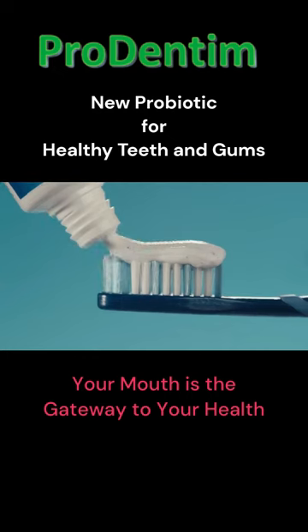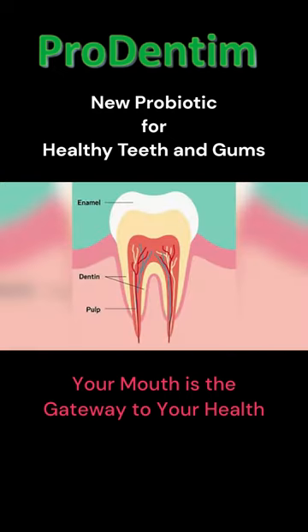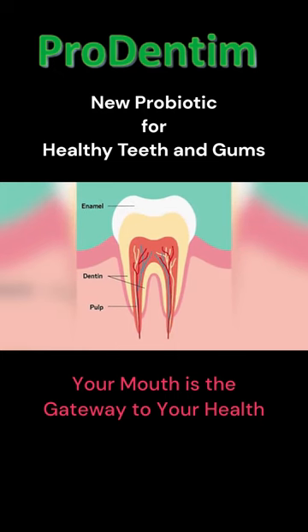If that wasn't enough, some toothpastes use abrasives to be effective. The abrasives used, such as hydrated silica, are too rough. These ingredients can strip away the enamel, creating sensitivity and gum recession.